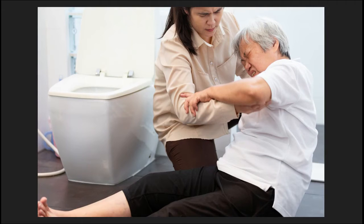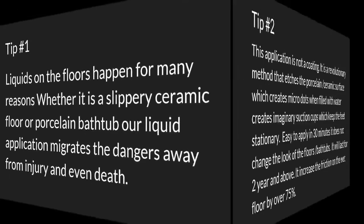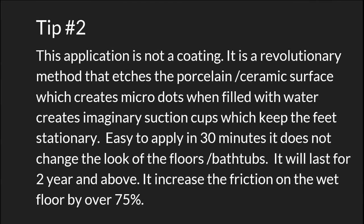These accidents are totally avoidable. Liquids on floors happen for many reasons, whether it's a slippery ceramic floor or a bathtub. Our liquid application migrates the dangers away from injury and even death. This application is not a coating — it is a revolutionary method that etches the porcelain and ceramic surfaces.